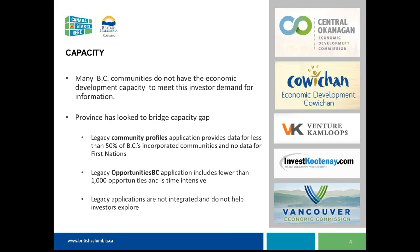In terms of capacity, one of the challenges we've seen is that there are some communities across BC that don't have the resources or capacity to undertake this work, because it's quite a lot of research and pulling together of facts and stats. Some organizations across the province do have the staffing and resources to do this, but we recognize there's a gap that we want to help bridge.